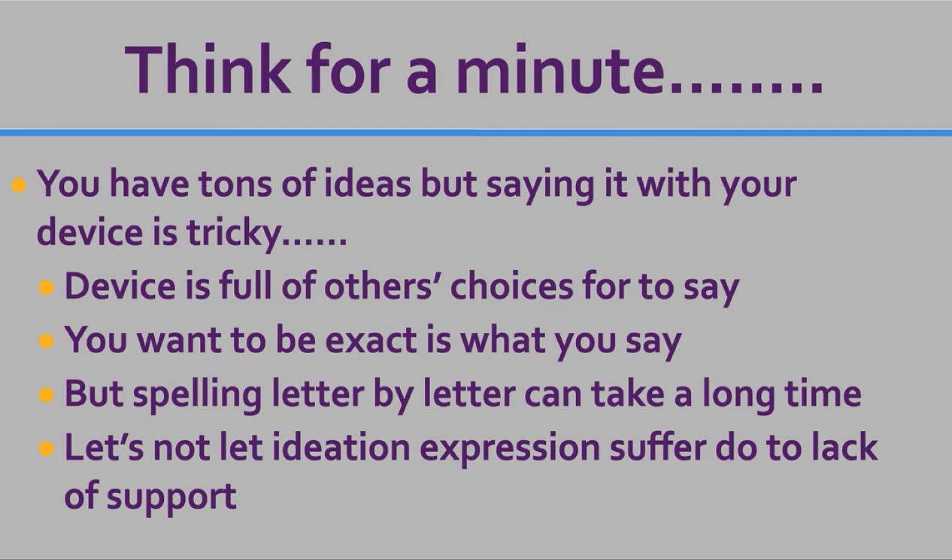Think for a minute about what it would be like to have tons of ideas, but saying all those ideas would be really tricky on your device — a device that is already full of others' choices for you. You would really want to be exact about what you want to say. But spelling letter by letter can really take a long time. Word prediction came into place because we had kids with really poor fine motor who would write really short sentences so they didn't have to write as long. I really don't want that happening to my eye gaze users.